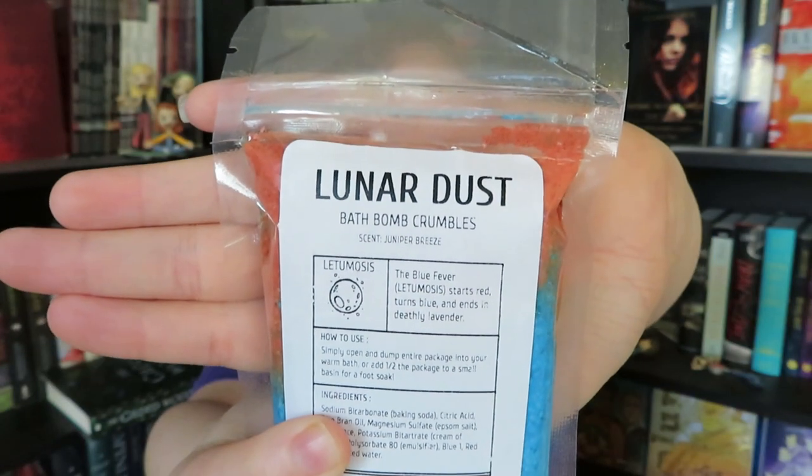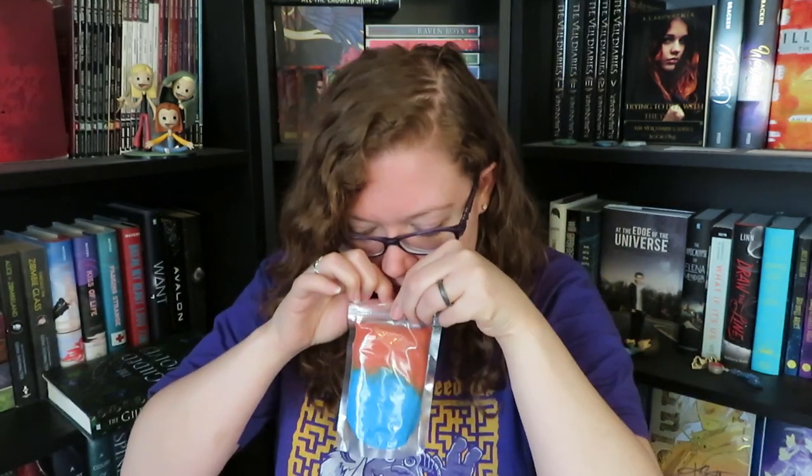The next item is called Lunar Dust — these are bath bomb crumbles. The scent is Juniper Breeze, and it does have a zipper pouch. Opening it up, it has a very nice, faint, florally woodsy smell, which is actually very nice. I prefer this kind of stuff because I don't usually take baths, so I'll sometimes just sprinkle this in my shower water. This one was inspired by the Lunar Chronicles and created by The Witch's Bath.